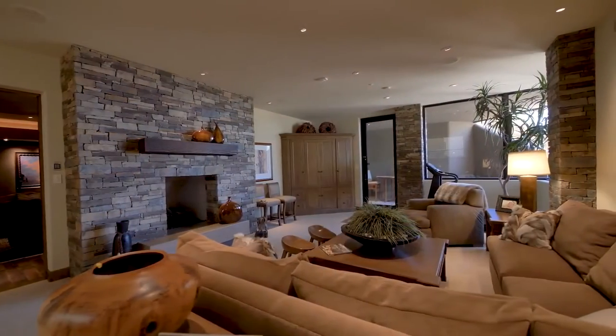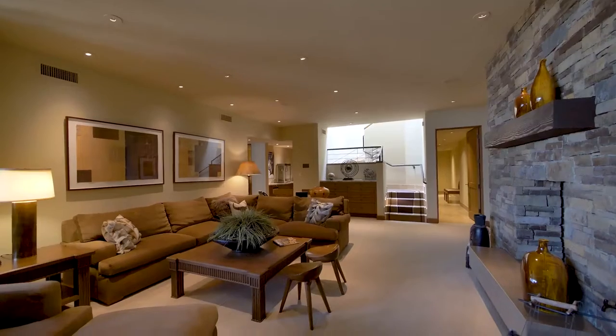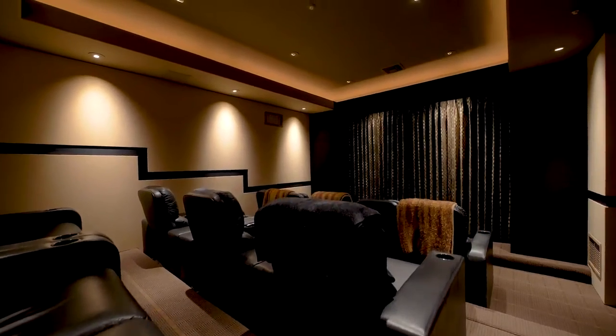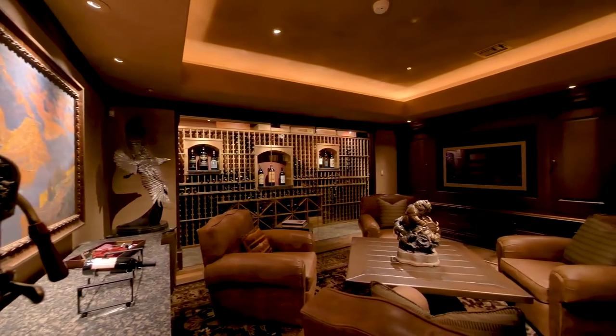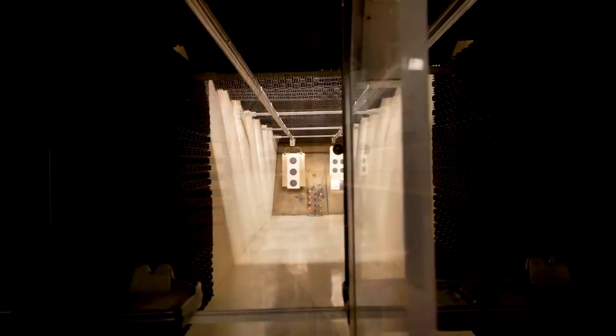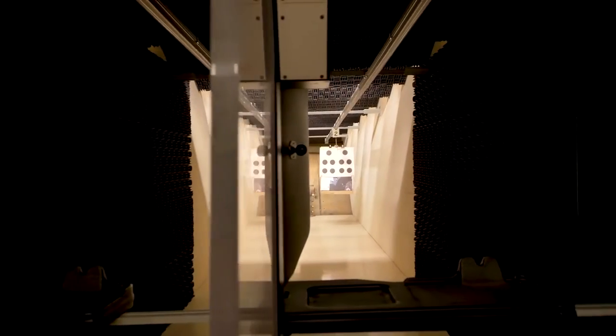The lower level is an entertainer's dream, with a casual sitting room flanked by a stunning home theatre, the ultimate room for sampling fine wine from a climate-controlled wine cellar and an NRA-certified shooting gallery.